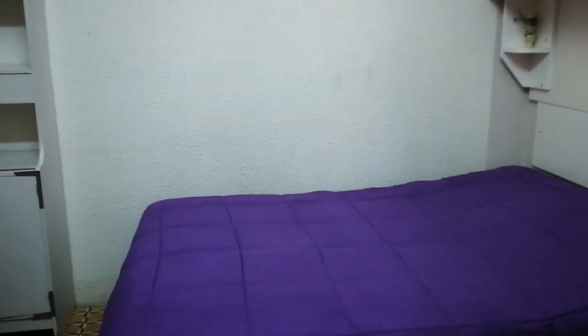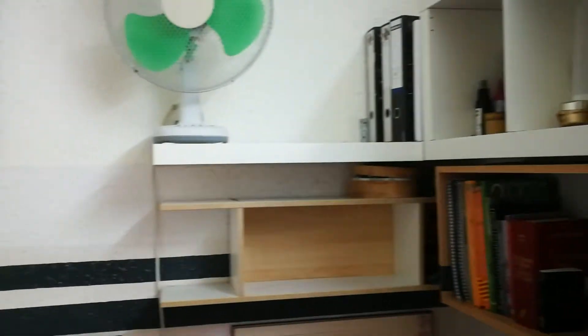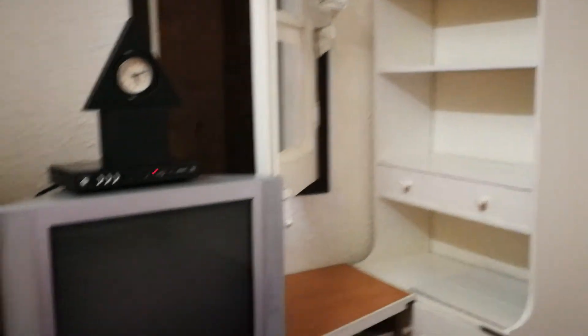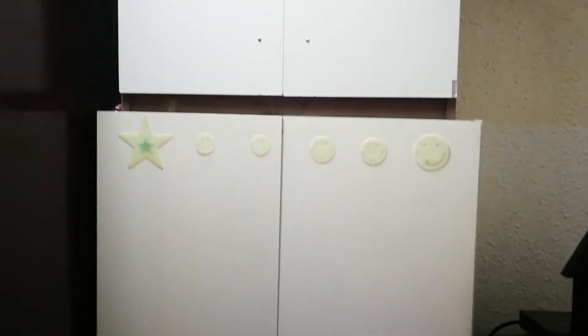So we're walking into the apartment here. First door we're going to find to the right is the bedroom. It has a double bed. Here you have some shelving, a desk and chair, more shelving, a fan up here, a TV cabinet space, and over here you have closets.